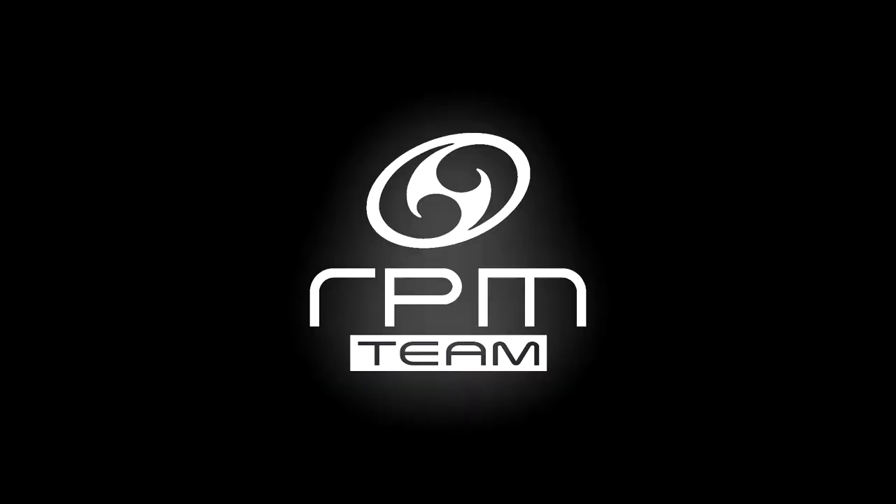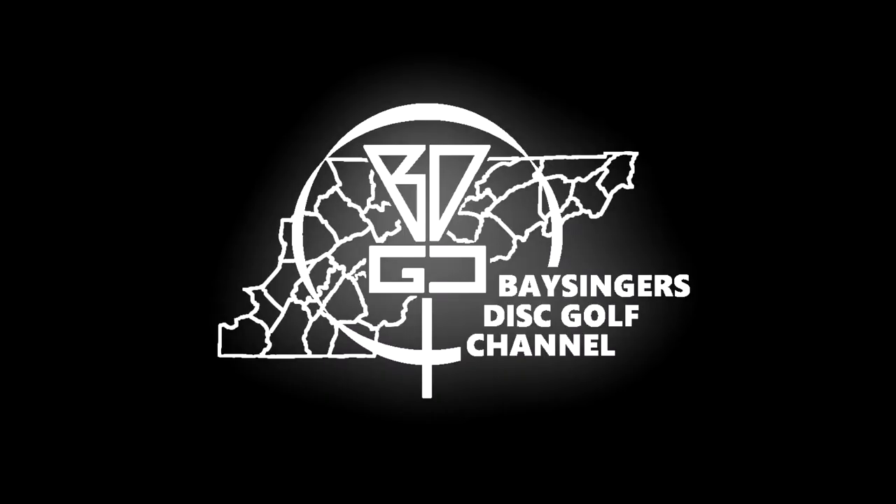Hey everybody, welcome back to Bassinger's Disc Golf Channel. Josh here of VDGC and Team RPM Discs, and this is a deep dive disc breakdown. Today we're going to be doing a quick deep dive disc breakdown on the RPM Discs Kotaku.